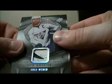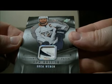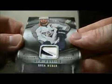Pack 14: base. We have a nice hit for the Predators — the patch card of Shea Weber, two out of 15, short print two out of 15. So nice hit for the Predators.